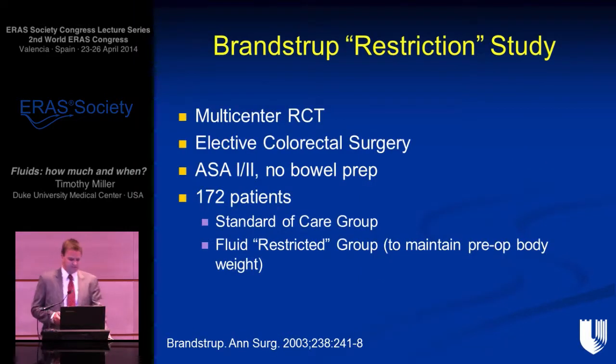I want to mention a study from 10 years ago — one of the most famous in fluid management — the Brandstrup study. I put 'restriction' in inverted commas. I think this was the study that coined the name restriction, which we are now, as already mentioned at this conference, trying to abandon. It has been a very confusing term because people think restriction is associated with hypovolemia, and this is not the case.